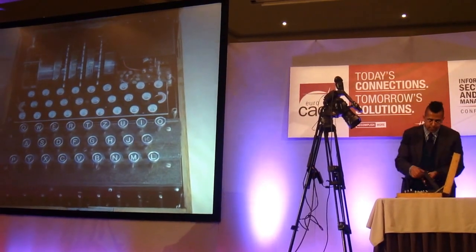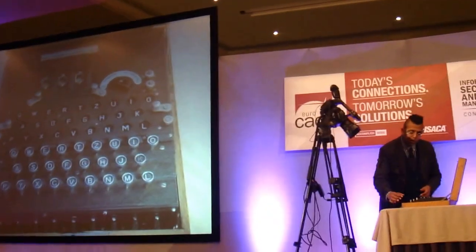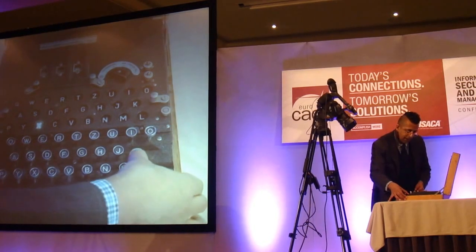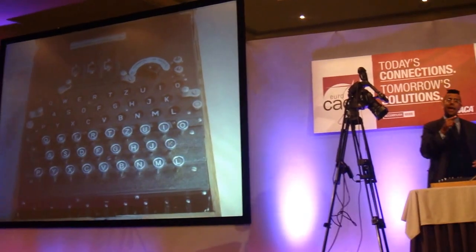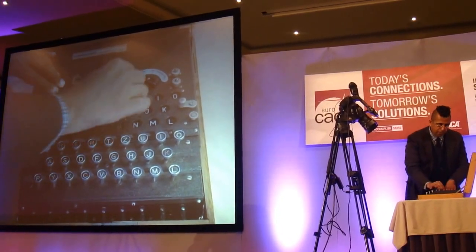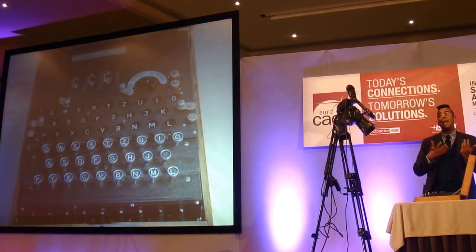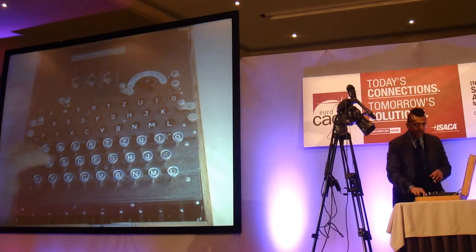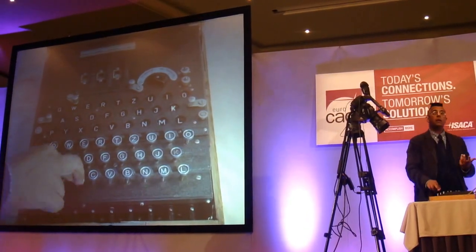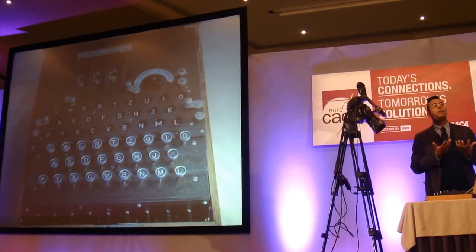So let's actually send a message and decode a message. If I type the message OK — O gives me an A, and K gives me an X — so OK encrypts to AX. I send that. Somebody wants to decode AX, the machine has to be in the same setup, so I'm going to move that back. Now if I type in AX, A gives me an O, and X gives me a K. So encryption and decryption is simple, if you have the machine and the correct setting.